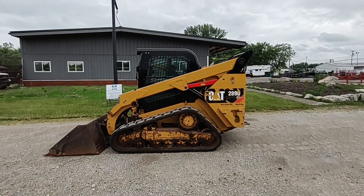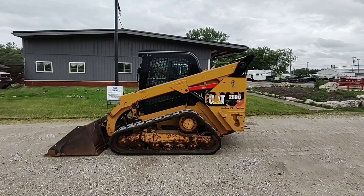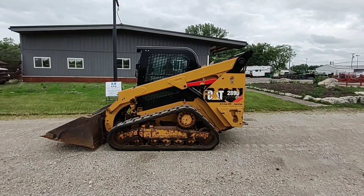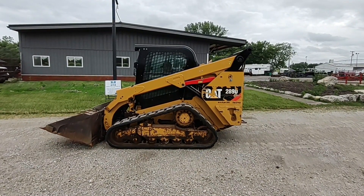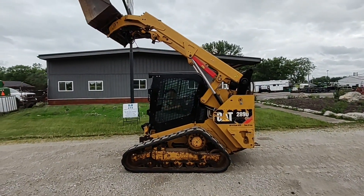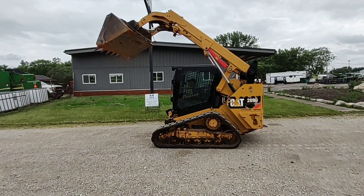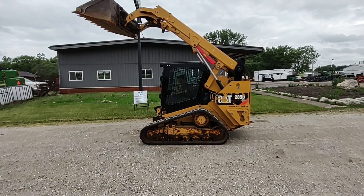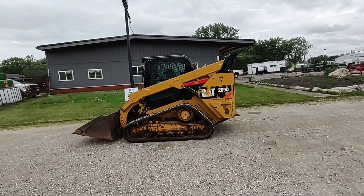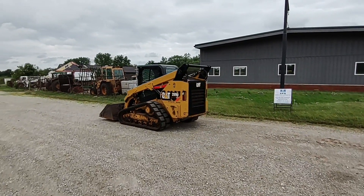We're showing you a Cat 289D high flow two-speed machine. This machine has about 4,200 hours on it. We're selling it for a local estate — the man passed away — it's here to sell. It is a used piece of equipment and will sell absolute as-is, where it is, to the highest bidder. There won't be any warranty of any kind. It's got a quick coupler on the front and pretty good tracks on it. We'll run it around here and show it to you.